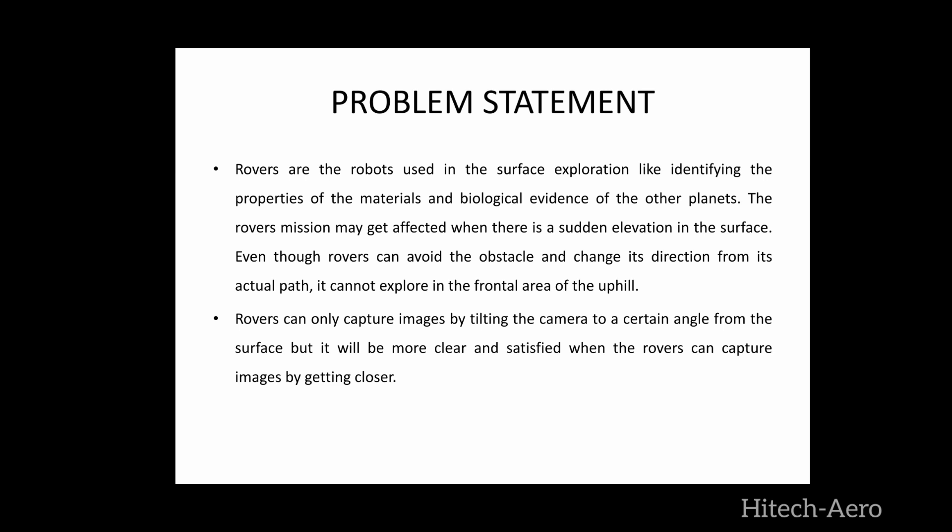For example, consider a man standing on the floor and there is something on a wall. He wants to see it — even though he can see it by tilting his head, there is a difference between him standing on the floor and seeing it, versus him going near it and seeing it. Similarly, the rover can only capture the image from the ground, but not the frontal area or the blind spot of uphill or the pits.